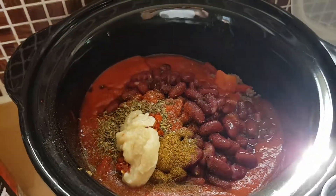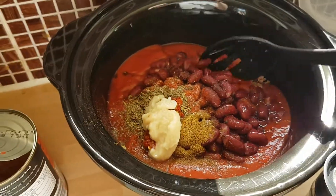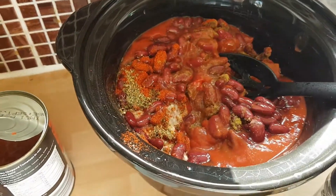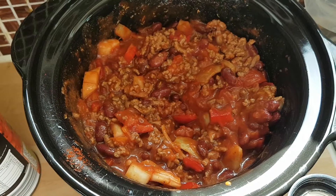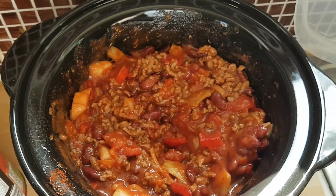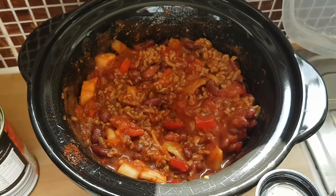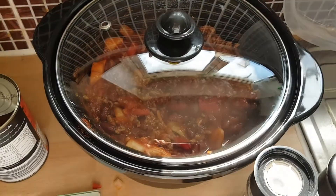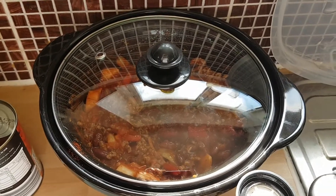I'm now going to give all of this a really good stir, and I will get back to you. So that's everything now added and all stirred together. I'm now just going to pop the lid on and then stick it in the slow cooker on high for four hours. It can also cook on low in the slow cooker, but it'll take about six to seven hours.